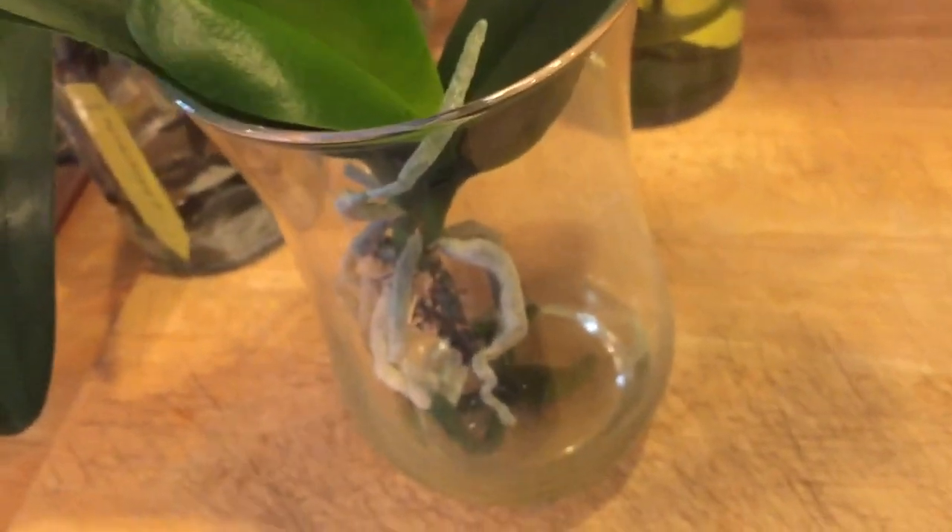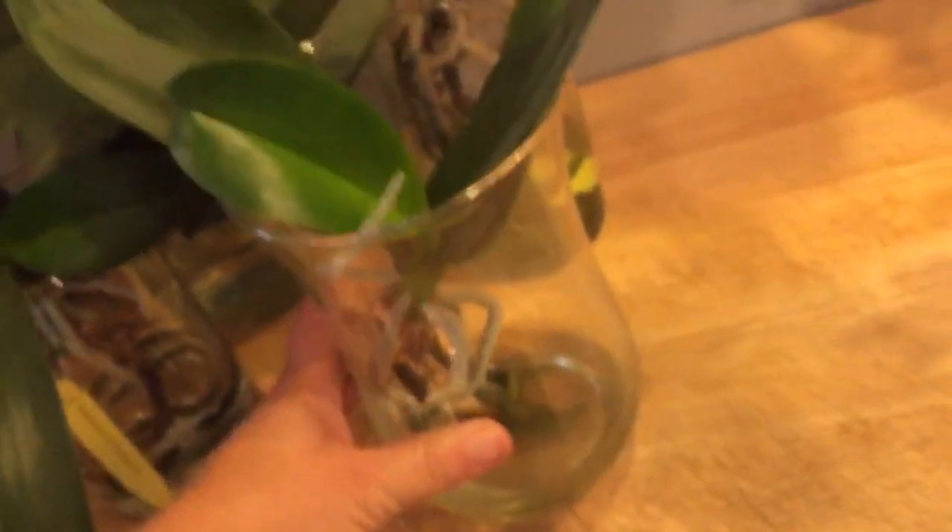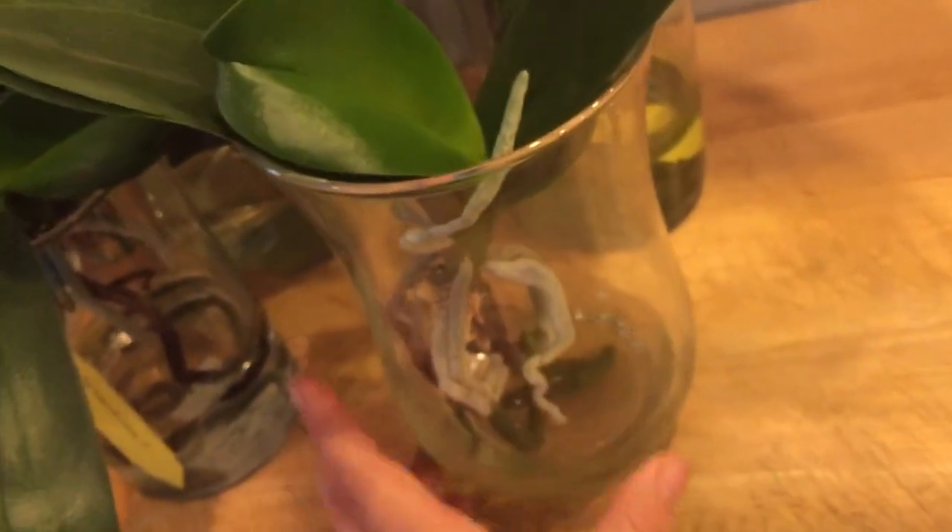This is my harlequin orchid — she doesn't have a tag but I looked her up. She's another one that lost almost every single root, then grew new roots. She has green growing tips and is doing pretty good. She's gotten a few new structures in my care, and as you can see they're getting bigger each time. She had no roots at one point, so smaller structures are to be expected, but she's doing much better.